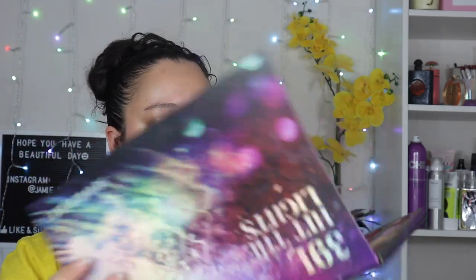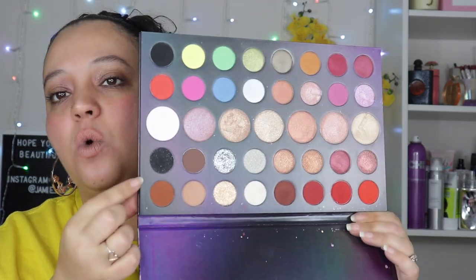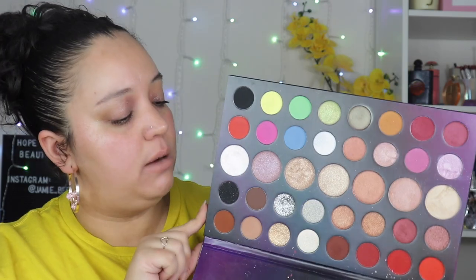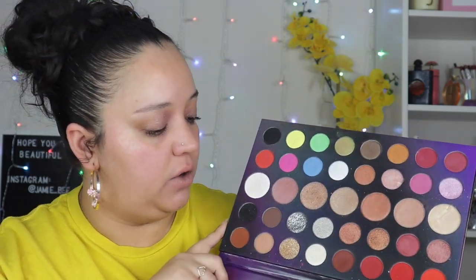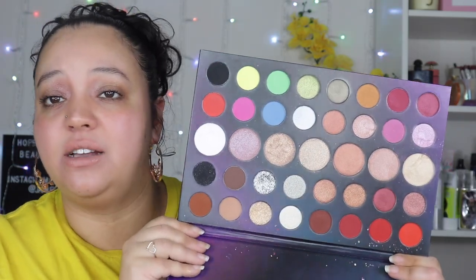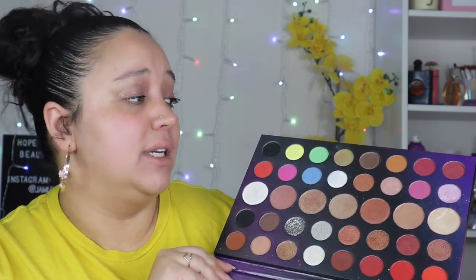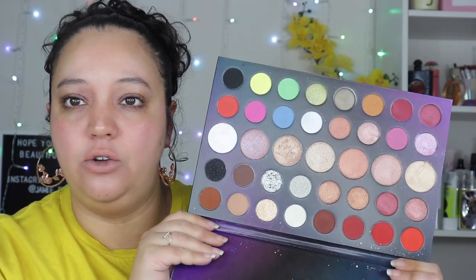Then there's the 39L Hit the Lights palette — this was a four-person collab. One section was collabed with Twee on YouTube — I love her to pieces, I still watch her and follow her on Instagram. That was the main reason I bought this palette, because it's no different than any other huge Morphe palette, but I wanted to support her. That's the reason I'm keeping it.